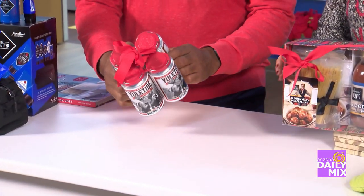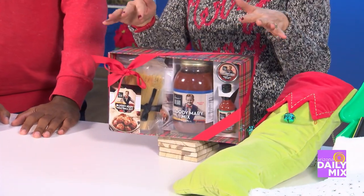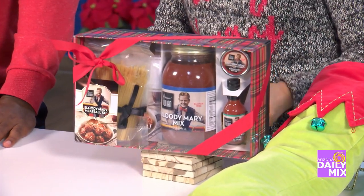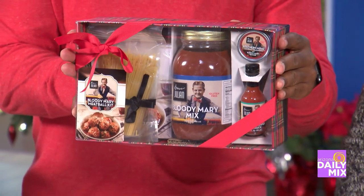Last but not least, over at Dillard's Scottsdale again. I love this because it works for guys and girls. It's not just a Bloody Mary mix — it's Bloody Mary and meatballs, and it has the spaghetti in there too. It's good for guys, and I think it's hard to buy for guys.